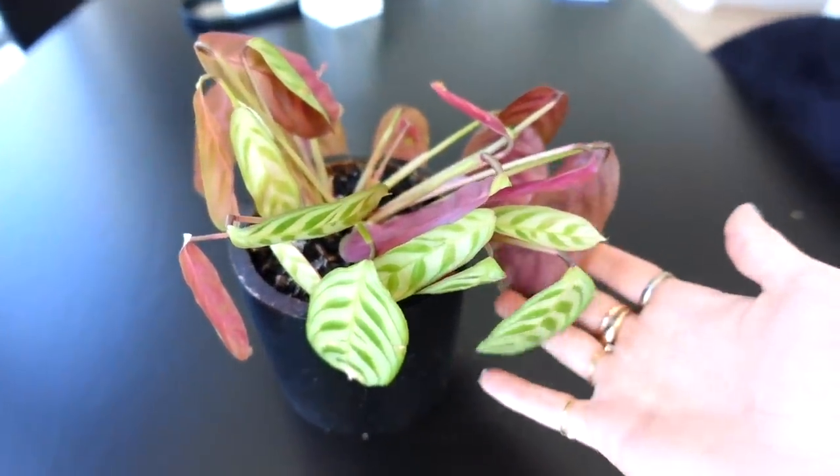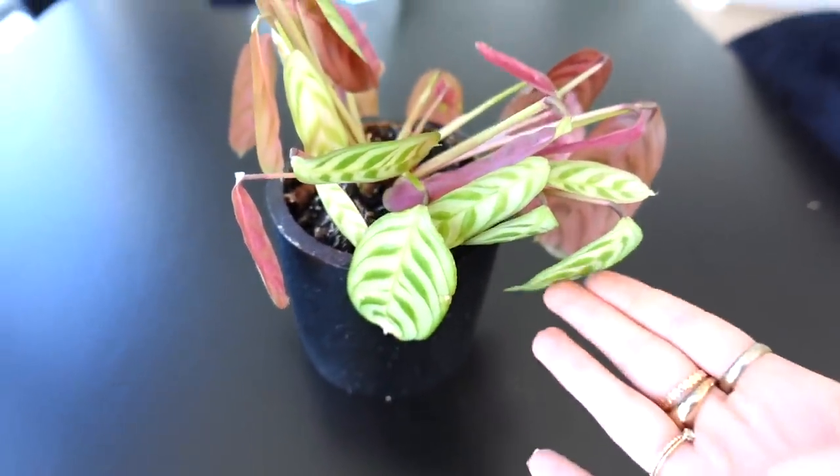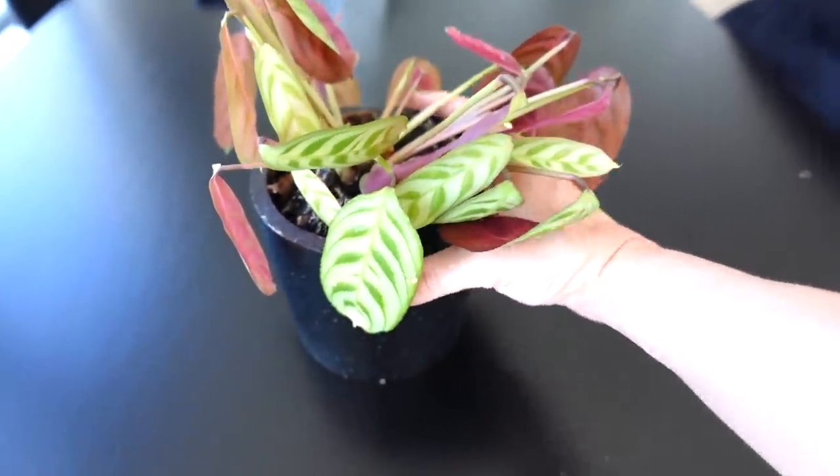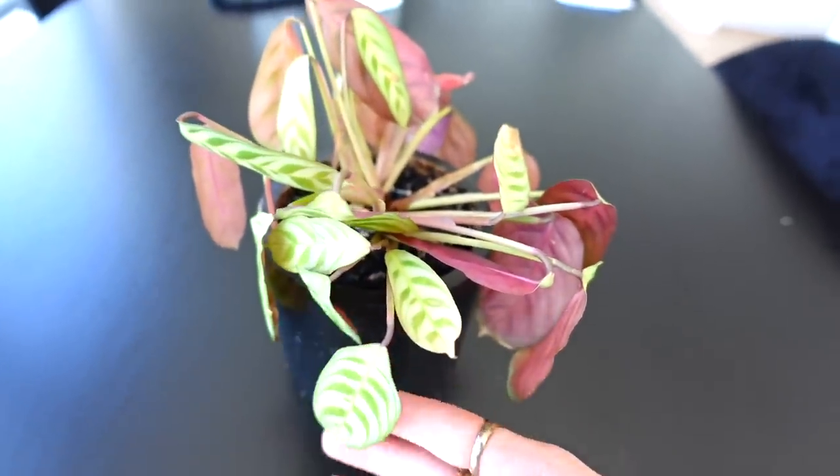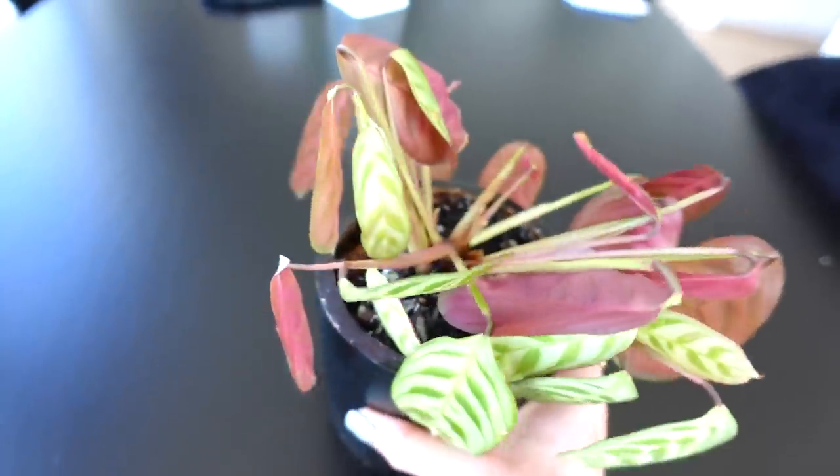My poor plant is dying a slow death. I don't know what he needs from me — does he need a bigger pot? I put him on this table because I had him on my shelf in the kitchen and I thought maybe he wasn't getting enough light. Let me know what you think I should do with this guy.